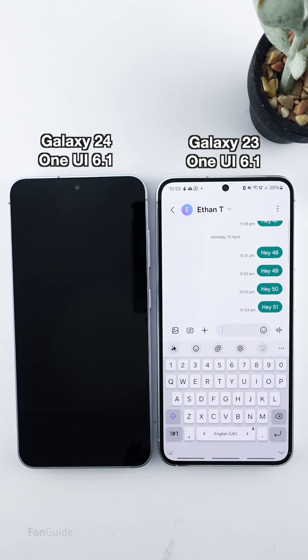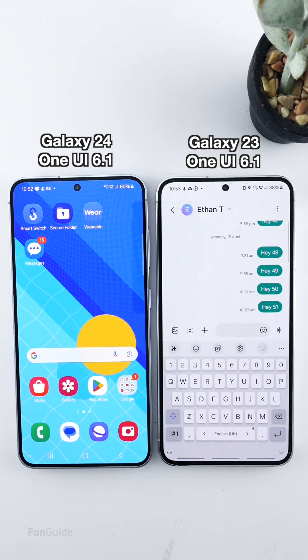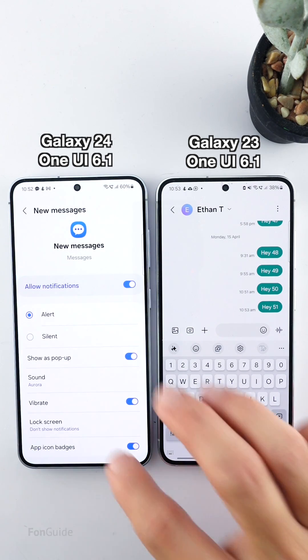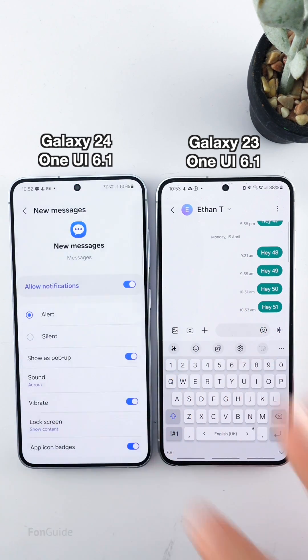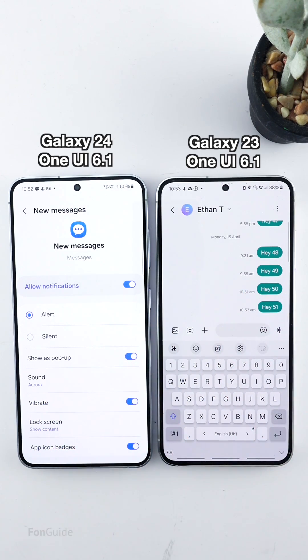Selecting the Don't Show Notifications option will not only stop the screen from lighting up but also stop pop-up notifications and edge lighting. If you still want to show pop-up notifications, select Show Content for the Lock Screen field and make sure the Show as Pop-up option is enabled.